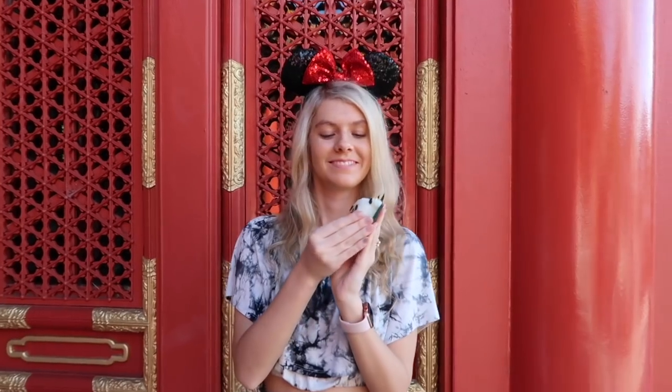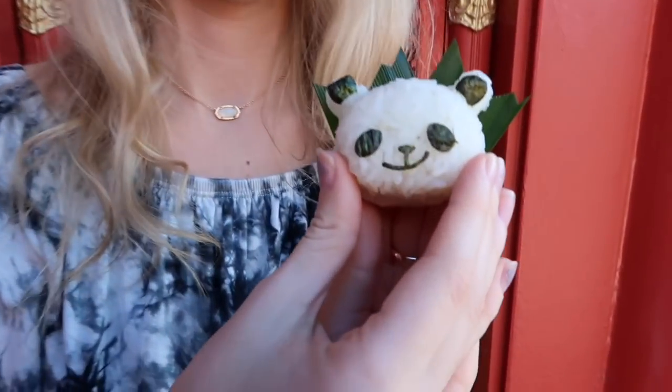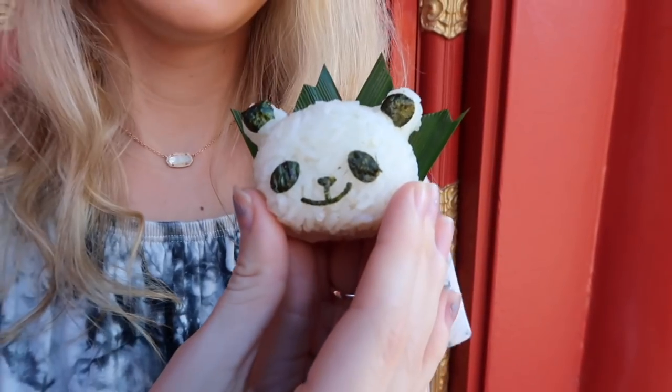Welcome to China! We are here in China to get the first of the food for us to try here at Festival of Arts. What Melody got is adorable. It's the coconut panda rice from the Painted Panda at the China Pavilion. It's so cute! How is it? Really good. Kind of sweet too.